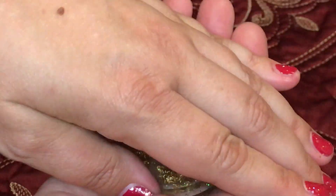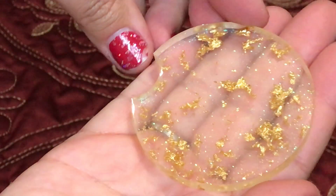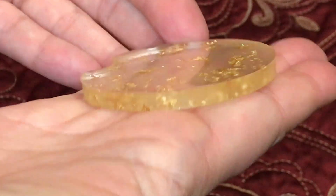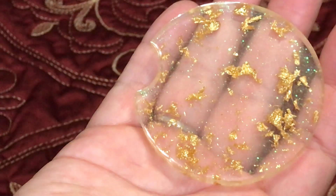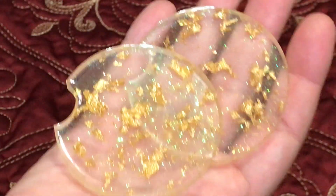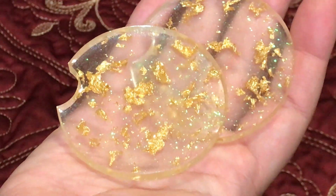Without further ado, here we go — this is your spoiler. It's in my hot little hands. It is a car coaster. You can see the car coaster there. And there's not one, but two — you get two resin car coasters.